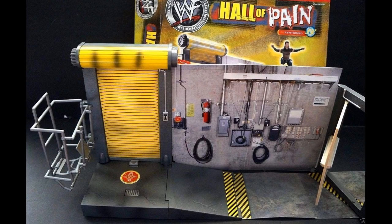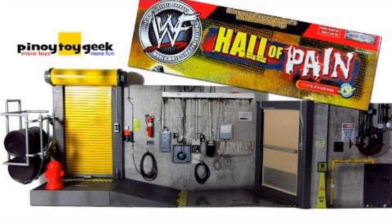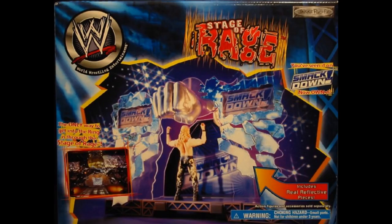It came with a ton of accessories — speakers, a chair, a little fence background, and a light. Pairing this with the entrance stage, those Titan Tron Live figures were incredible to play with. Next up, we have the WWF Hall of Pain backstage brawl playset. You can see the background image, similar to the dioramas we used to get with the Elite line, plus a garage door, a storage area for oil cans, a little ramp, and an exit door.